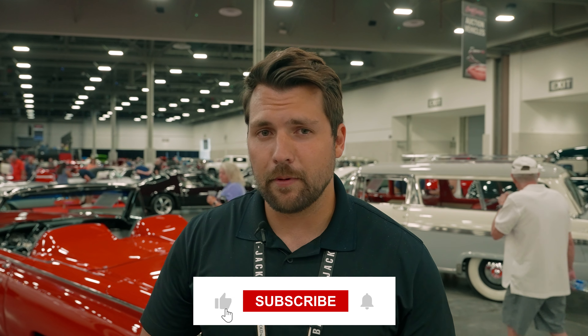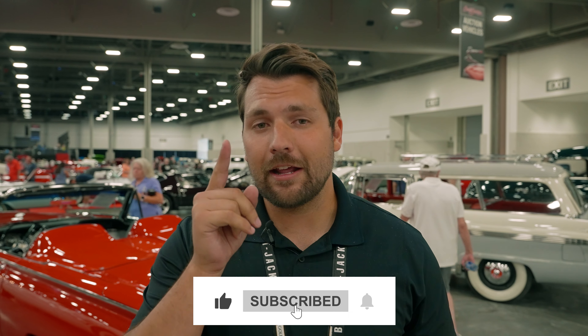Also check out ClassicCars.com, our sister site and online marketplace with over 30,000 cars currently live on the site. If you enjoyed the video, hit that like button — we really appreciate it — and consider subscribing for more content like this in the future. Thank you so much for watching.